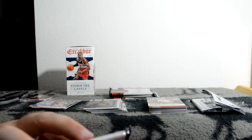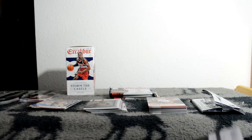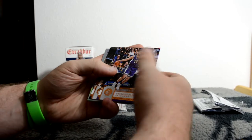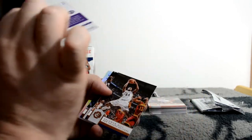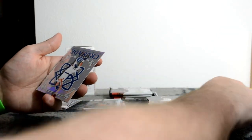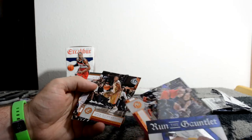Next pack. Papagiannis rookie. Kristaps Porzingis Crusade - nice. Base. Jeff Teague Run the Gauntlet. And base.